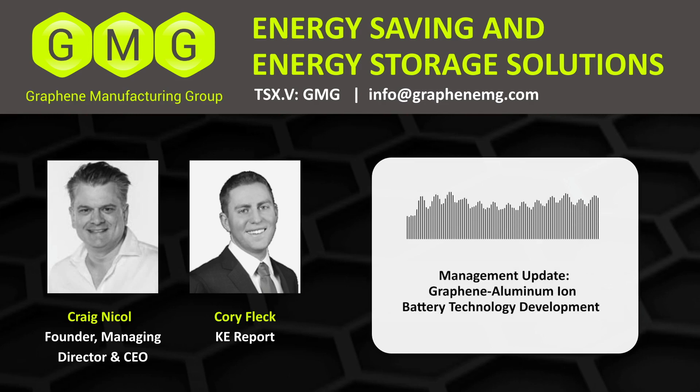Hey everyone, welcome in to another daily editorial here on the KE Report. In this daily editorial, we are getting an update from Graphene Manufacturing Group, also known as GMG, traded on the TSX Venture Exchange under the symbol GMG.